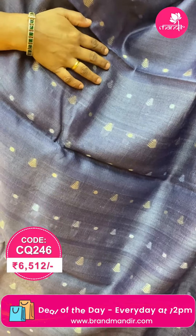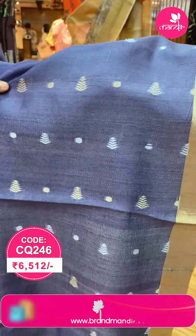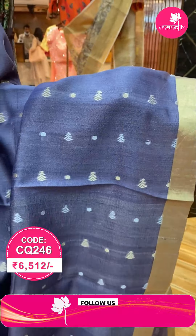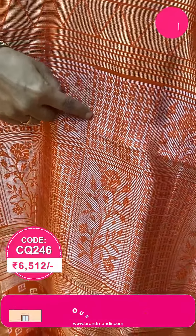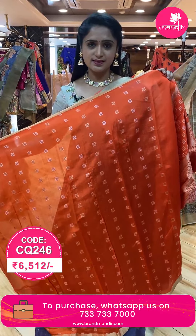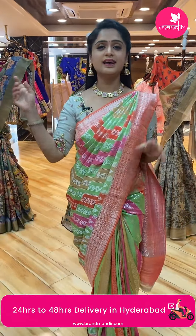Next beautiful saree — blue color. This is all over body with small zari dots, silver and gold zari dots, leaves and dots, and a cutie border. Gold and silver zari cutie border. The contrast color pallu has silver zari with small boxes and leaves. Contrast blouse with zari boxes. For full details and price, send a screenshot to 7337337000.